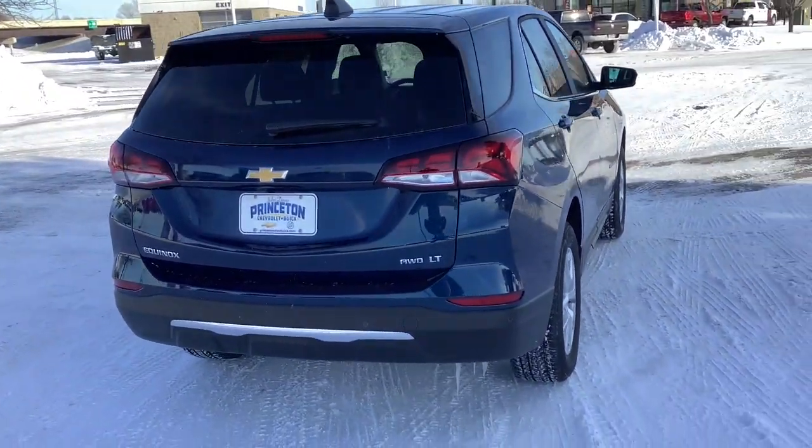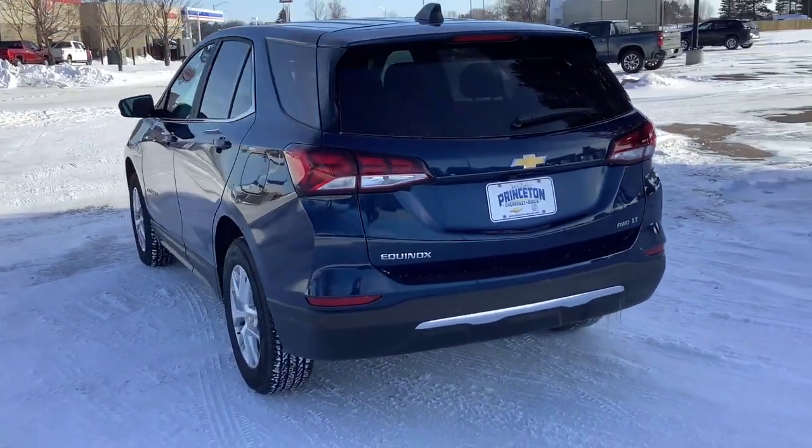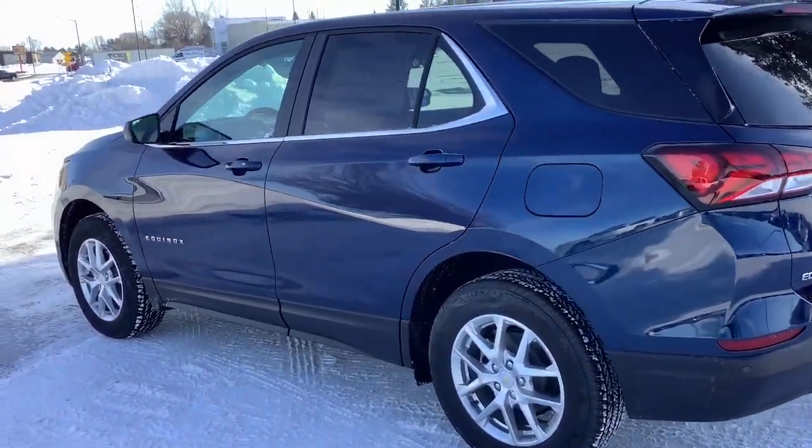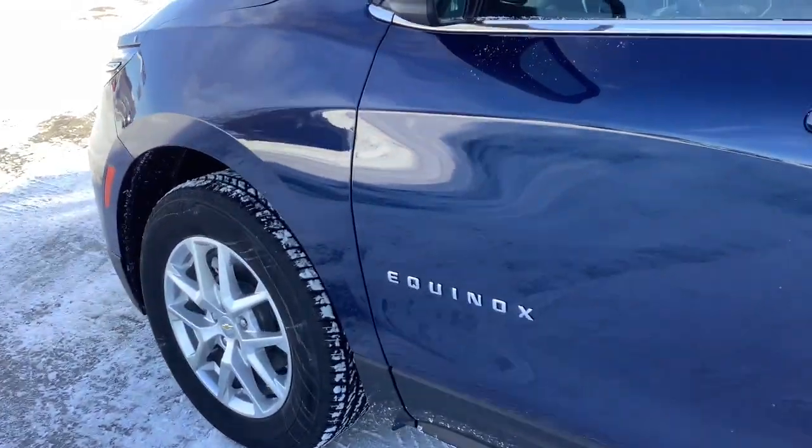Keyless entry, all-wheel drive, remote engine start, satellite radio, backup camera, keyless start, lane-keeping assist, heated mirrors, aluminum wheels, steering wheel audio controls.